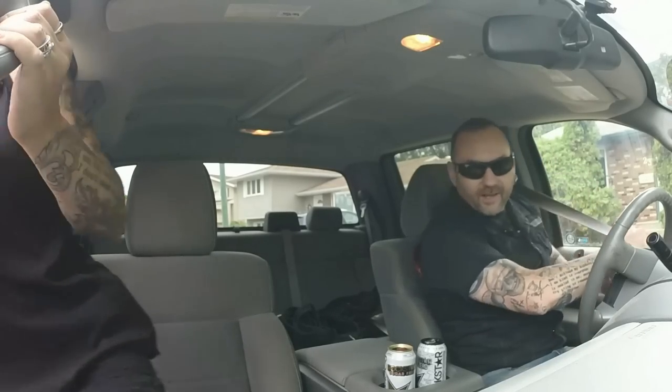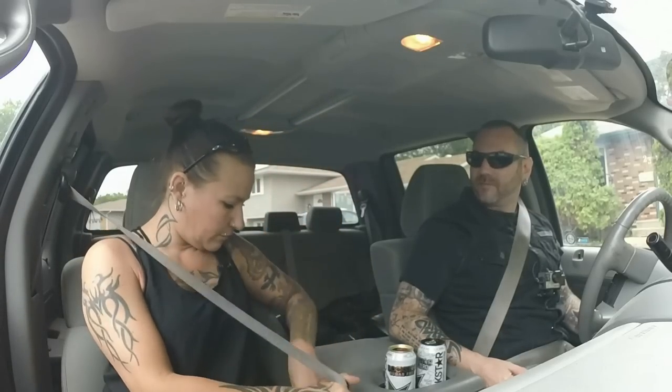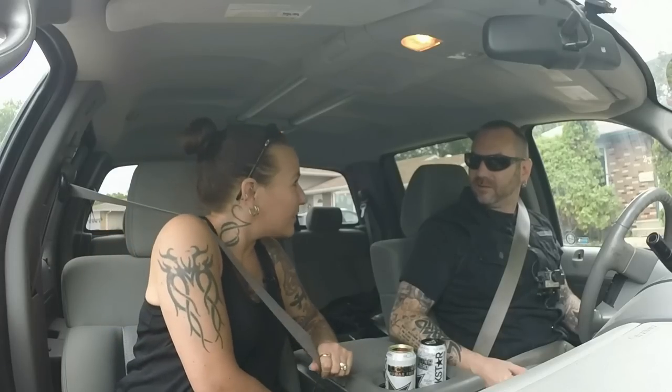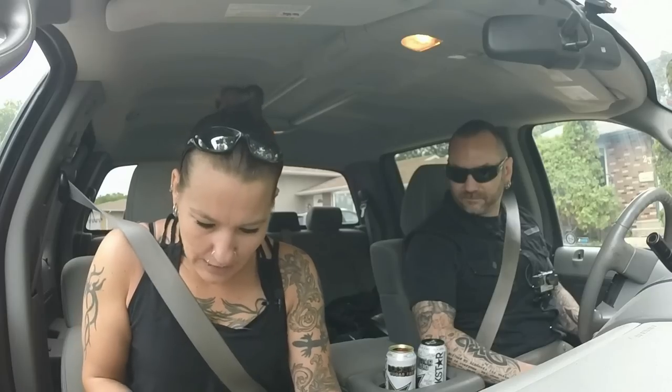Nice thick leather belt with the snaps to change the buckle. The belt I wear every day is leather and it is going to be 25 years old — I wear it every day, I've worn it every day for 25 years. Leather's the way to go. The other ones just don't last.